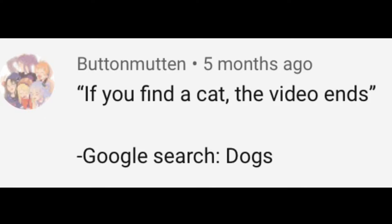If I find a picture of a cat when I Google search dogs, the video ends. Oh, that's so cool — let's do it! And by the way, since we are talking about dogs, I want to show you guys a quick video of my dogs.